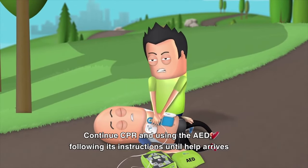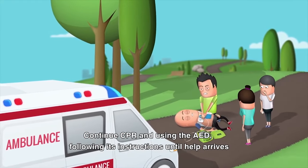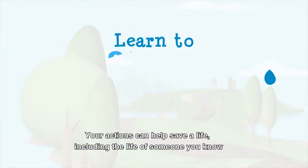Continue CPR and using the AED, following its instructions, until help arrives. Your actions can help save a life, including the life of someone you know.